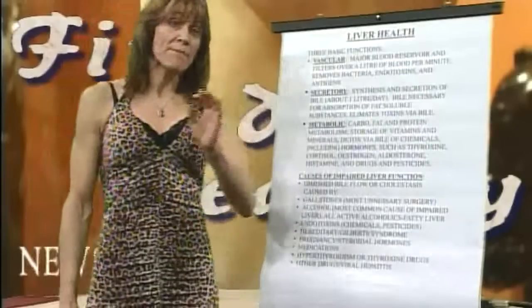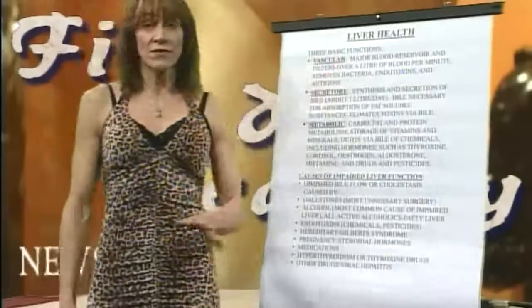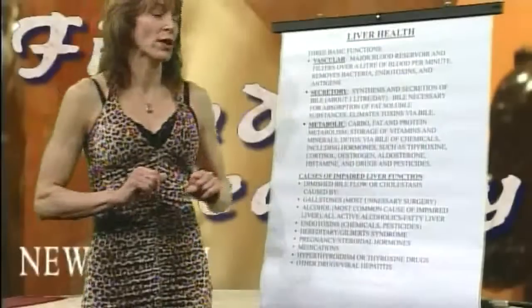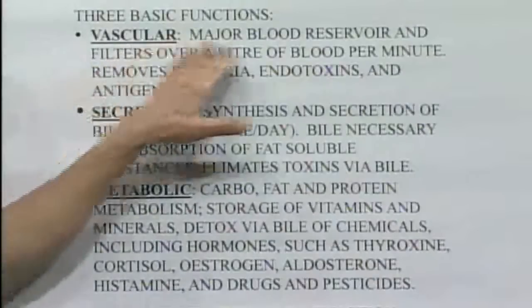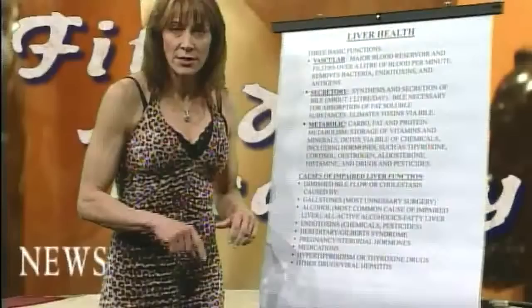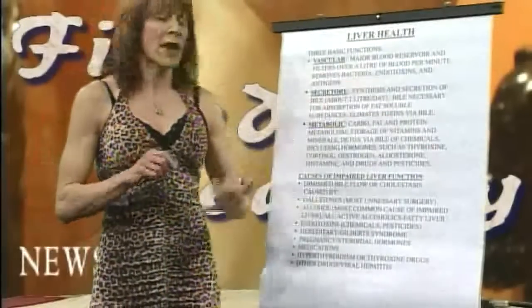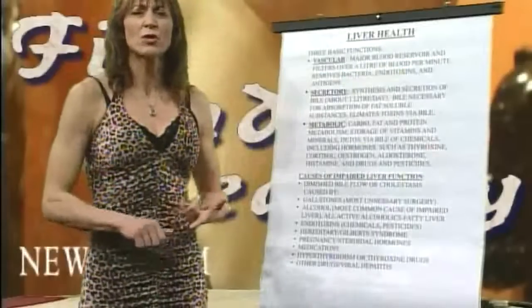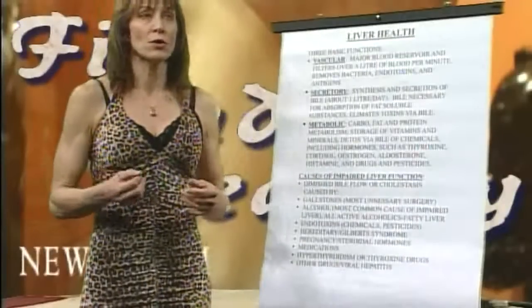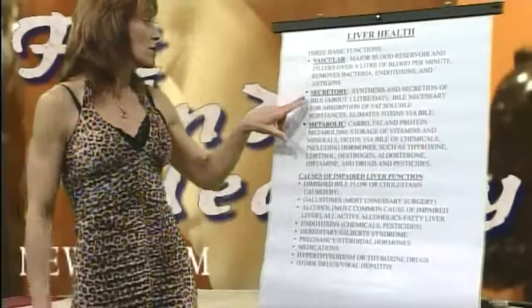There are three basic functions of the liver, and this is as basic as I can give it because it's actually quite complex. First: major blood reservoir — filters over a liter of blood a minute. A liter is a little bit bigger than a quart. So it's removing bacteria, toxins, pesticides, chemicals, and antigens, which are certain microbial or hormonal types of components.